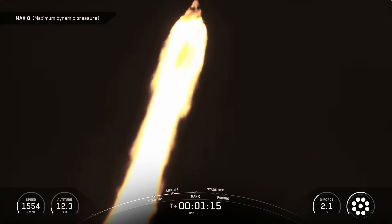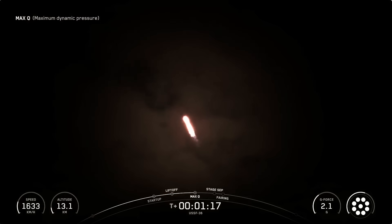Max-Q. And there's that callout for Max-Q. We have several events coming up in quick succession, and we should hear all of these called out by Mission Control, starting with Main Engine Cut-Off, or MECO, Stage Separation, Stage 1 Flip.